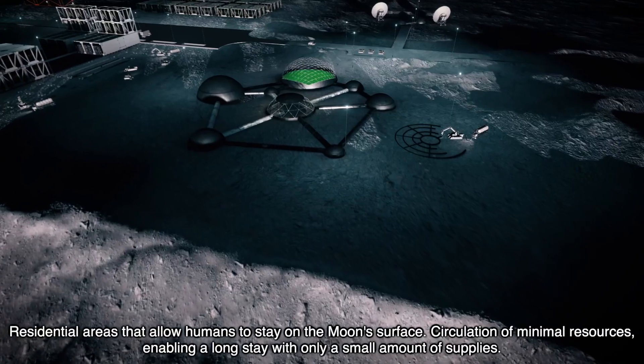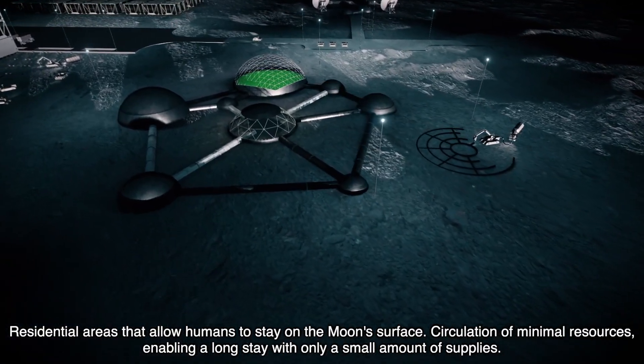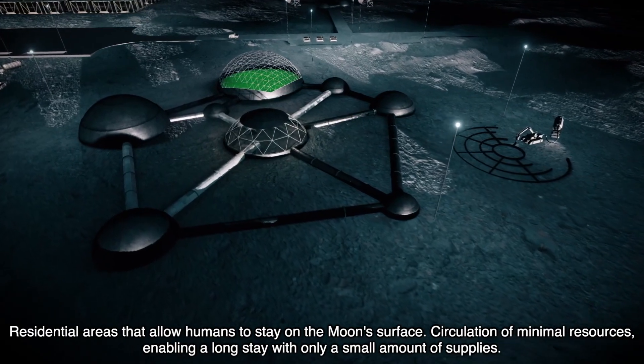Residential areas that allow humans to stay on the moon's surface. Circulation of minimal resources, enabling a long stay with only a small amount of supplies.